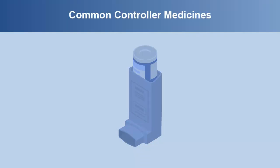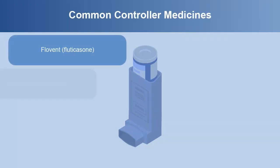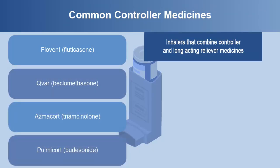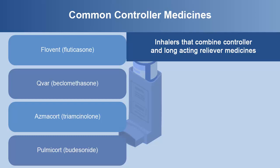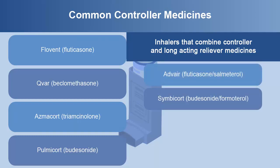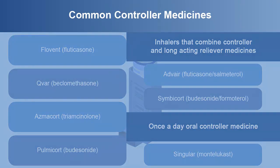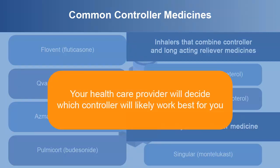Some common controller medicines include Flovent, Q-Var, AsthmaCort, Pulmicort, and the inhalers that combine controller and long-acting reliever medicines, Advair and Symbicort. Singulair is an oral controller medicine that is taken once a day. Your healthcare provider will decide which controller will likely work best for you.